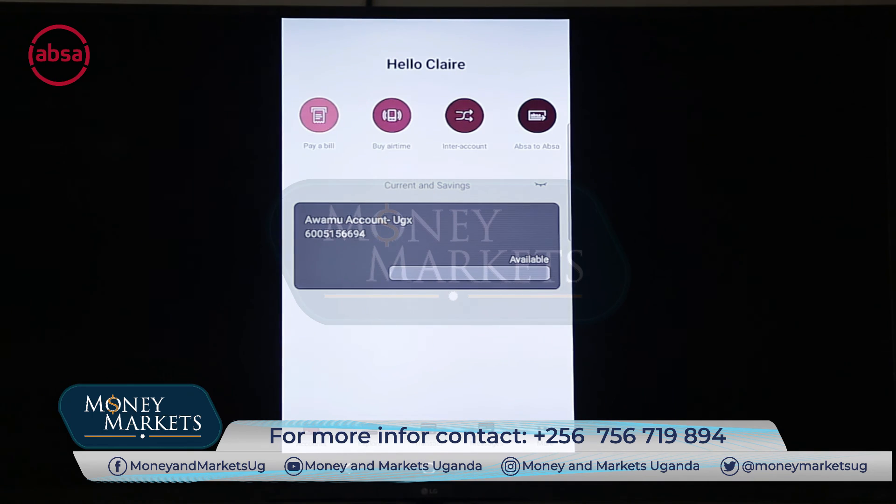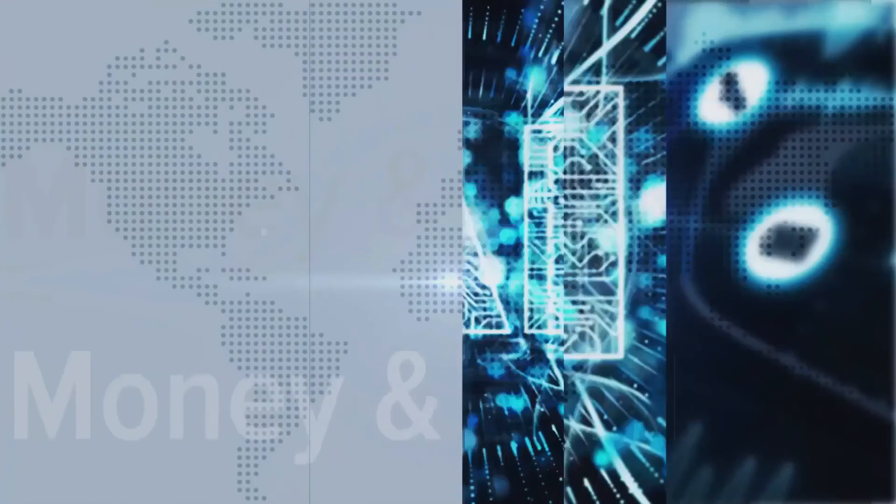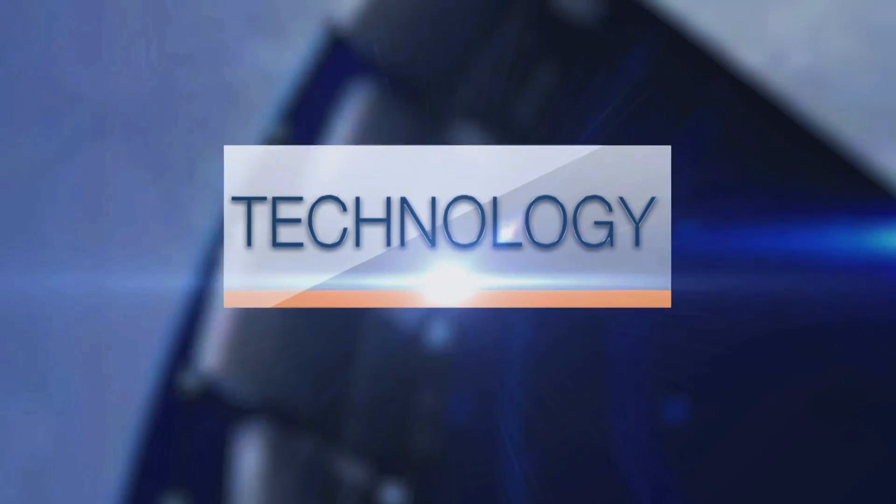That's our mobile banking application, which has now been enabled for both business and personal customers.